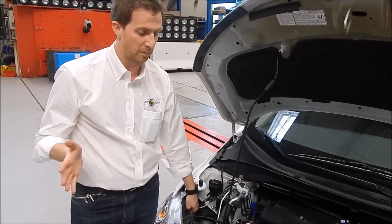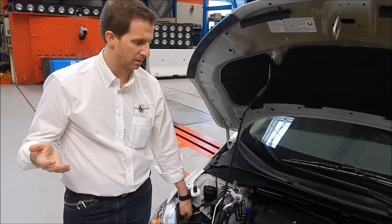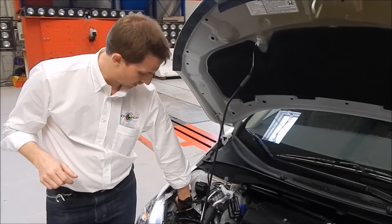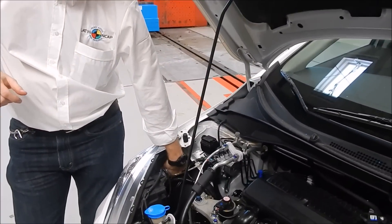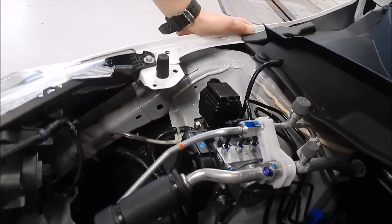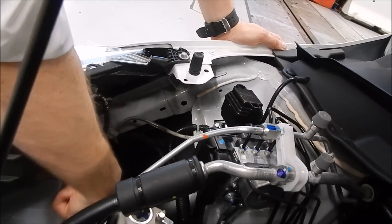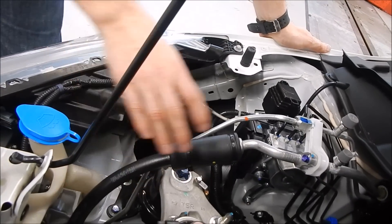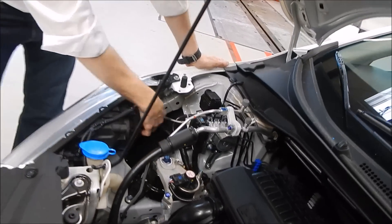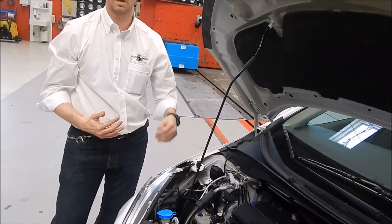No se sabe, a esta altura no lo sabemos, pero es un vehículo que tiene el pasarrueda, sobre el pasarrueda, montante estructural, hasta acá, y a su vez tiene un transversal que va desde el longitudinal, desde el montante del lado derecho hasta ese refuerzo. Quedó como si tuviera estructura extendida hacia el costado.